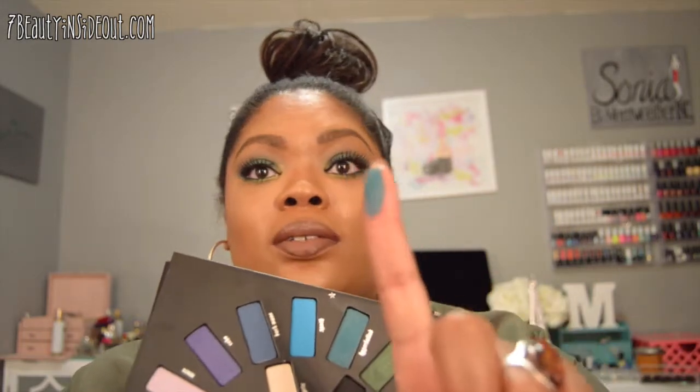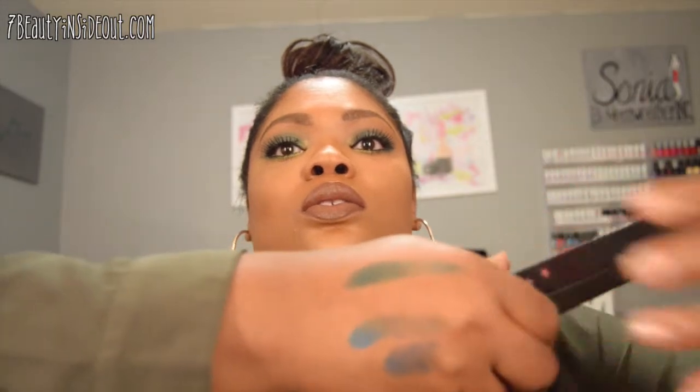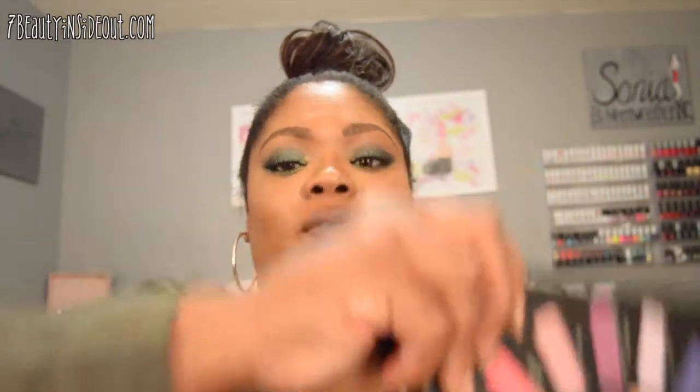Kat Von D has not disappointed me — I'm in love with her products. I love her foundation and I love the color payoff. For instance, look at this blue color here — this is swiping just once. Look at this, it's pretty awesome.